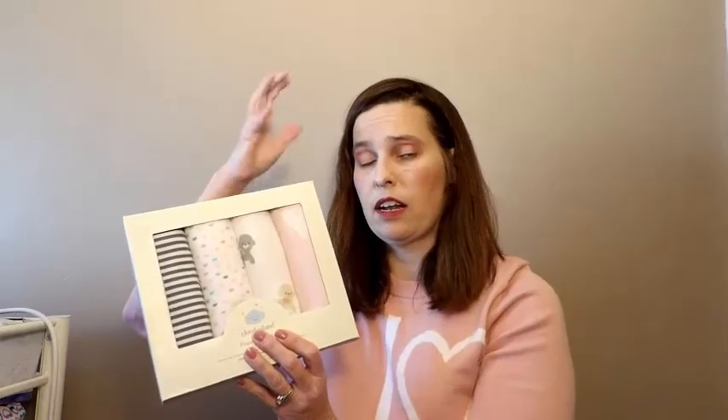Next we need blankets. These are Cloud Island and they're very soft, very fluffy — they're flannel. You can use them to put over your shoulder to burp the baby, put them underneath the baby, use them to catch any throw up or accidents so you can just take the blanket out of the car seat and wash it. You can roll it up and put it around the baby's head to cradle the baby as a newborn. There are many, many uses for these, including swaddling and keeping the baby warm. They also make great sun shields over the car seat arm.